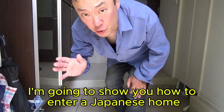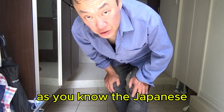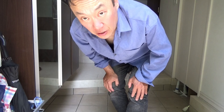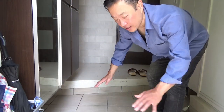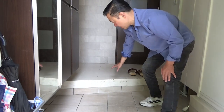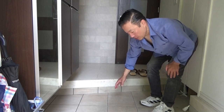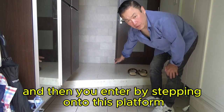Hi everyone, it's James. I'm going to show you how to enter a Japanese home. As you know, Japanese people take off their shoes before they enter the house. This area is called the genkan in Japanese — the entryway. Most Japanese homes have a platform like this.